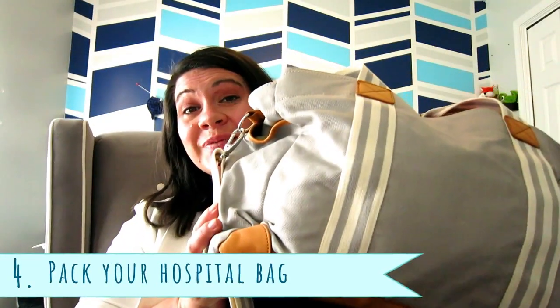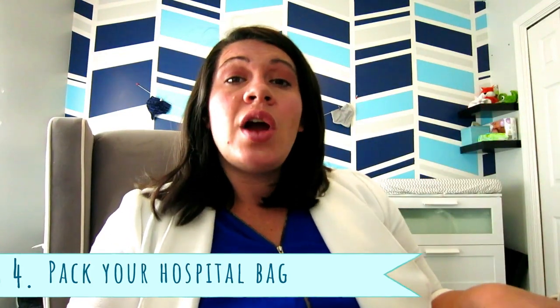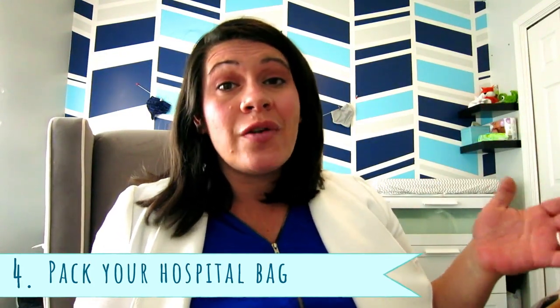Number four is your hospital bag. Make sure to pack your hospital bag and have it ready — I suggest three to four weeks, maybe even more, ahead of time depending on how your pregnancy is doing. I'll link that in the description so you can see what I put in mine. Get your hospital bag ready in a place where you can grab it, and in those last couple weeks before your due date, put it in the car.